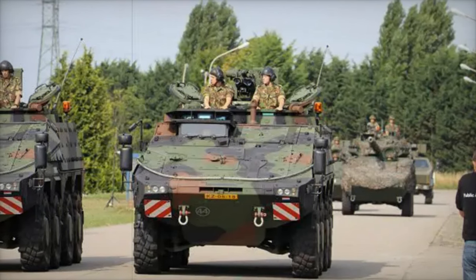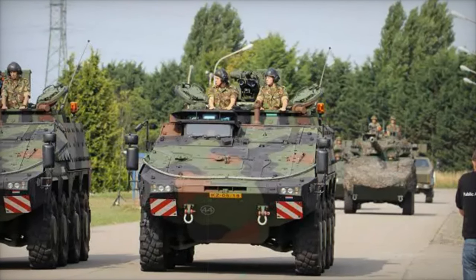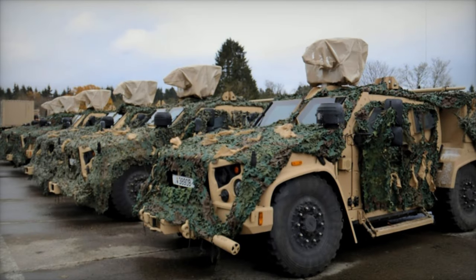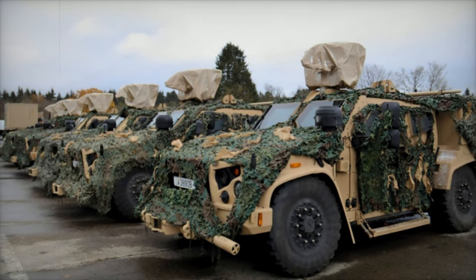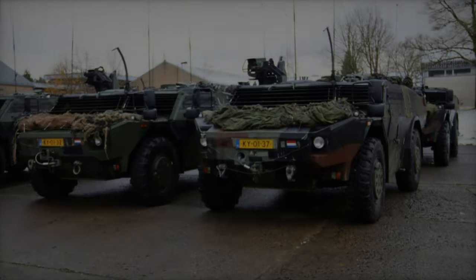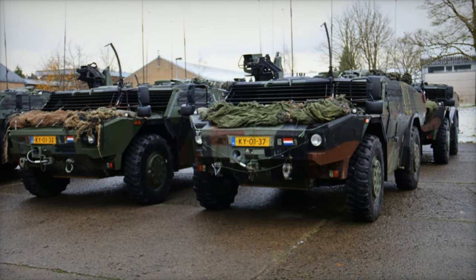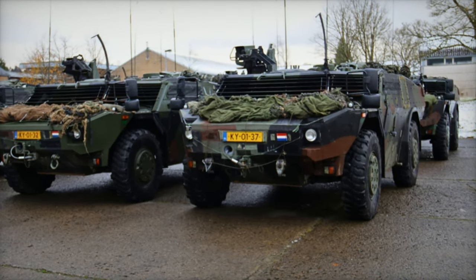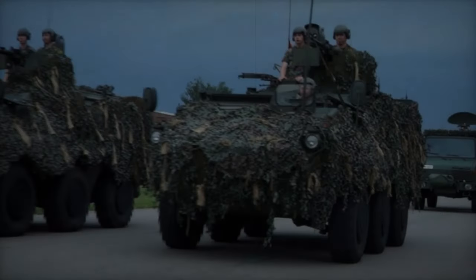The Belgian Pandur is a wheeled armored vehicle known for its versatility in troop transport, reconnaissance, and fire support. Equipped with a 20mm or 30mm cannon and additional machine guns, the Pandur offers enhanced protection against small arms fire and mines while providing excellent off-road mobility.